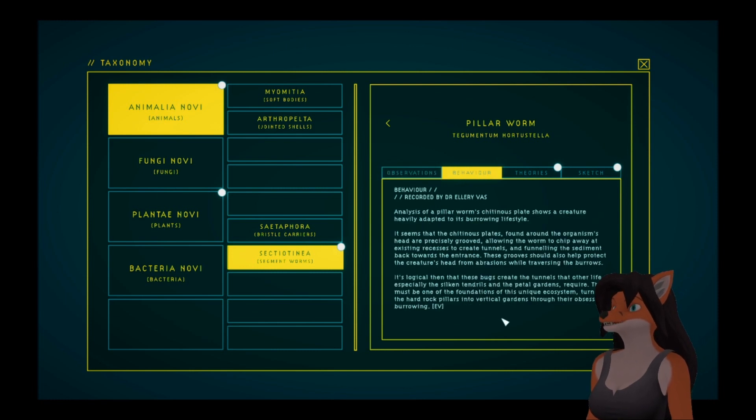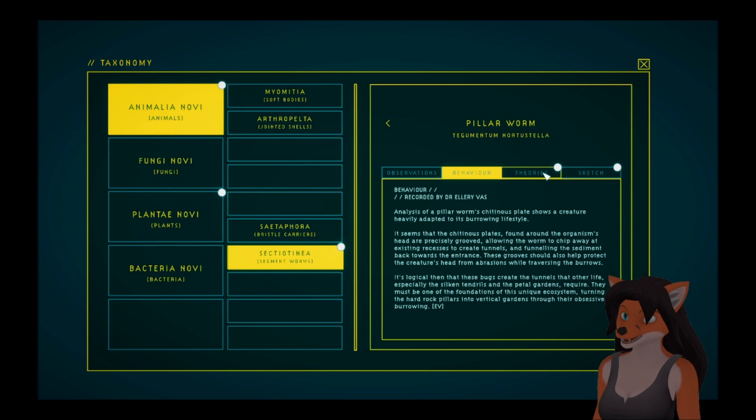Pillar worm — behavior. Analysis of a pillar worm's chitinous plate shows a creature heavily adapted to its burrowing lifestyle. It seems that the chitinous plates found around the organism's head are precisely grooved, allowing the worm to chip away at existing recesses to create tunnels and funneling the sediment back towards the surface. These grooves should also help protect the creature's head from abrasions while traveling the burrows. It's logical, then, that these creatures create the tunnels that other life — especially the silken tendrils in the petal gardens — require. They must be one of the foundations of this unique ecosystem, turning the hard rock pillars into vertical gardens through their obsessive burrowing.